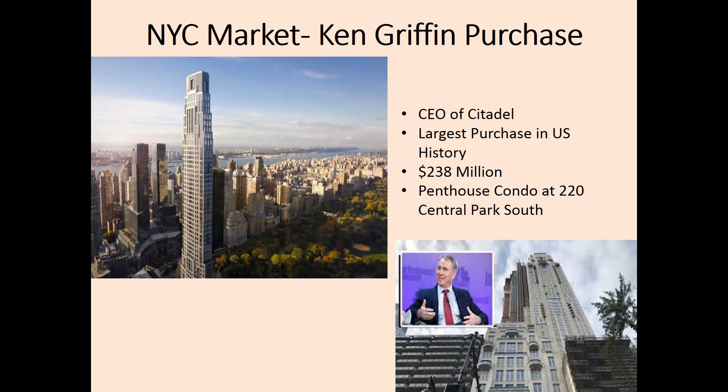Let us now move on to discussing the recent news of Ken Griffin, CEO of Citadel, making the largest purchase in U.S. history at $238 million at 220 Central Park South. Certainly he saw value in the marketplace with this purchase. His purchase covers several floors of the new 79-story condo tower. This apartment covers four full floors and is around 24,000 square feet with stunning views of Central Park.